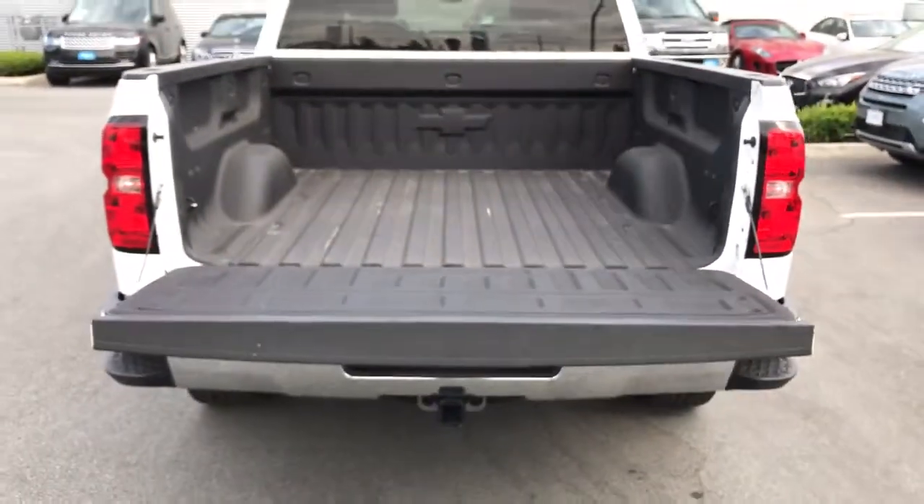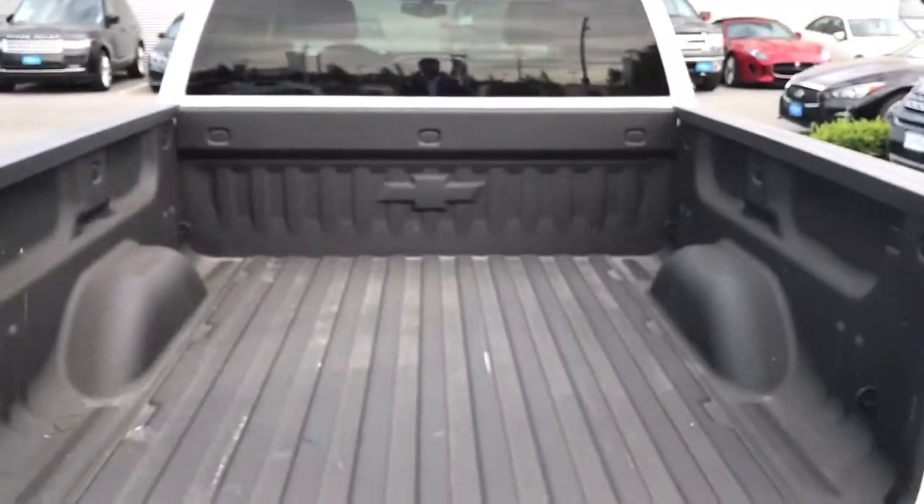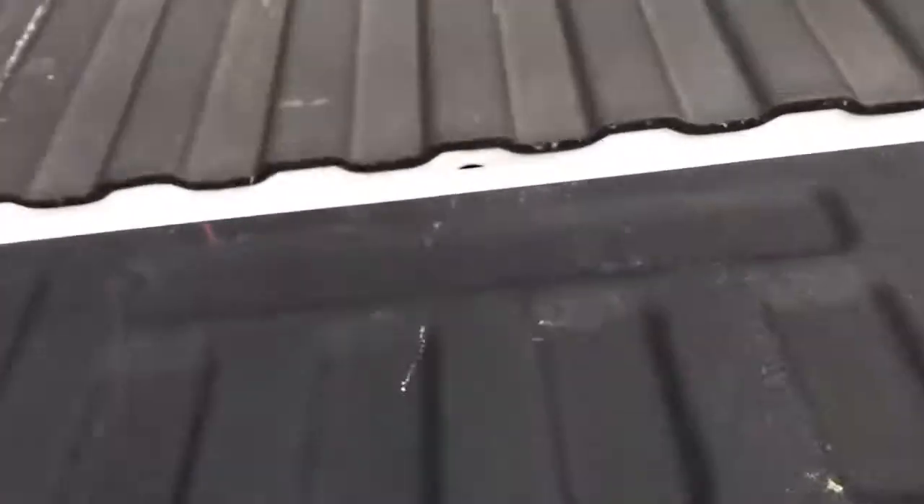The soft open on the cab. It does also have the liner in it, which is nice to have.